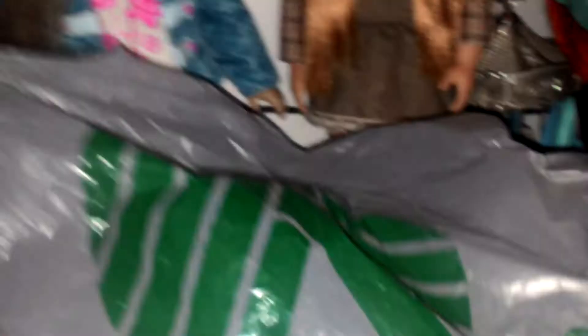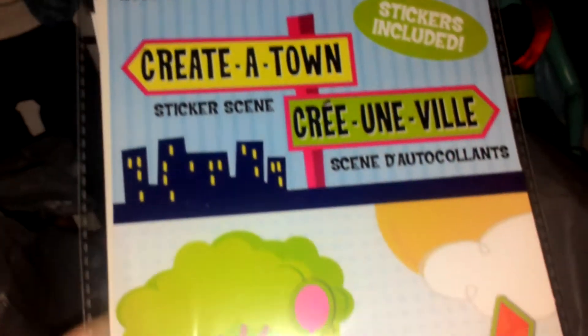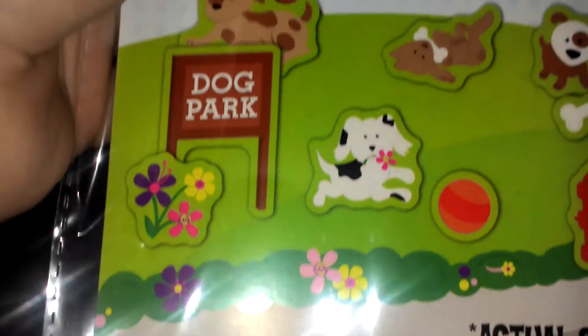First, I have this Creative Town sticker scene, and I'm gonna use this for my LPS series whenever — what's his name — Cheeto takes — what's her name — Mittens out on a date, a picnic date. So I'm just gonna get this open and show you guys what this set comes with. First, you get the background.